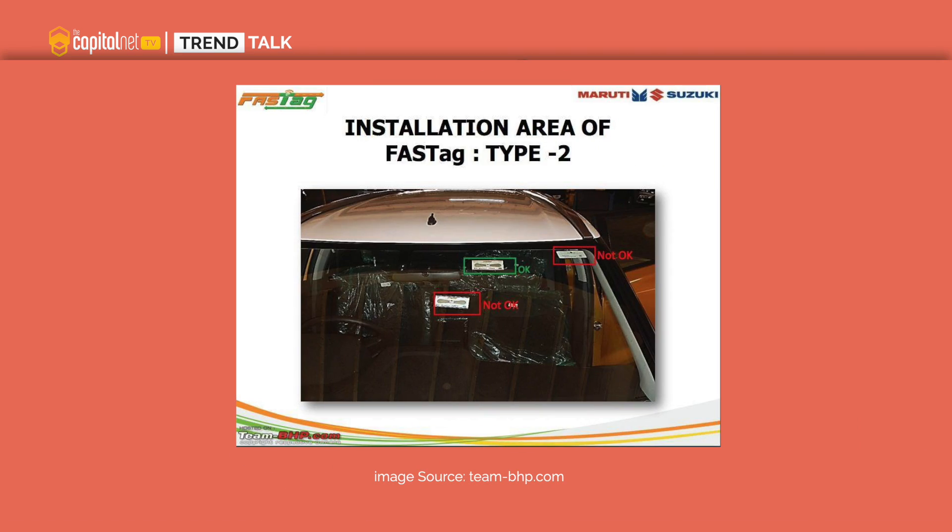FASTag uses the Radio Frequency Identification system to deduct toll payments from the linked accounts of the user directly to the toll owners. It is fixed on the windscreen of the vehicle and enables you to drive through the toll plazas without stopping for any transactions.